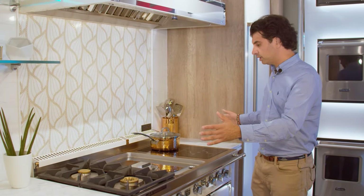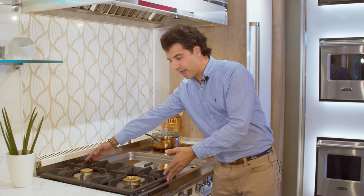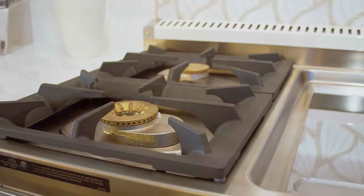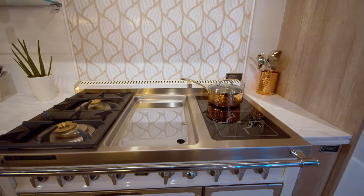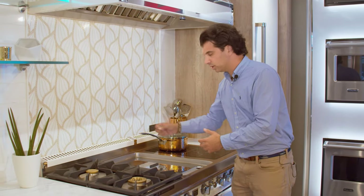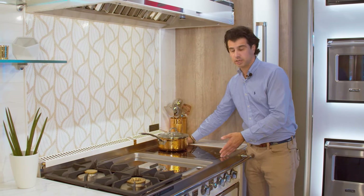Looking at the burners as it's laid out currently, you have two gas burners with 20,000 BTUs in the front and 8,000s in the rear. Your chrome-infused griddle gives you the ability to do teppanyaki, pancakes, eggs, grilled cheese — whatever you might want to serve your family. And then a true favorite of mine: the induction.